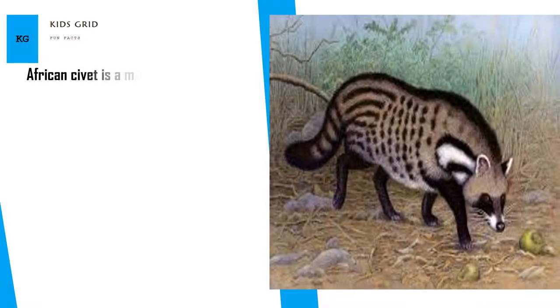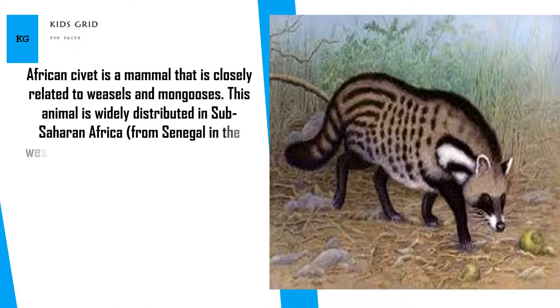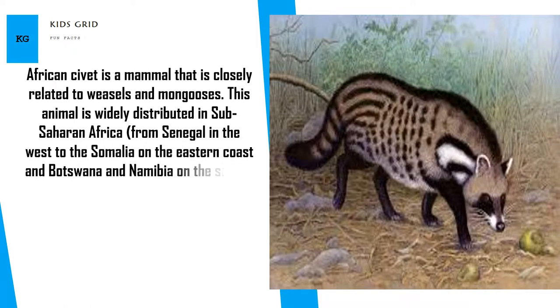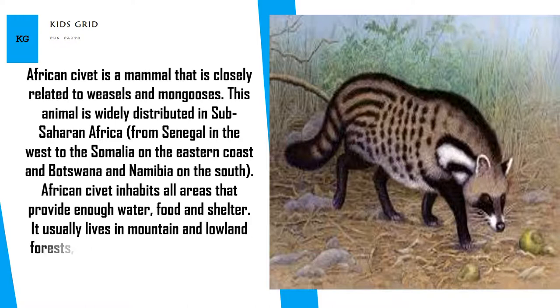African civet is a mammal that is closely related to weasels and mongooses. This animal is widely distributed in Sub-Saharan Africa, from Senegal in the west to Somalia on the eastern coast and Botswana and Namibia on the south. African civet inhabits all areas that provide enough water, food and shelter. It usually lives in mountain and lowland forests, swamps and savannas.